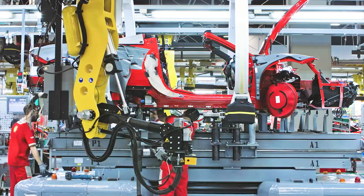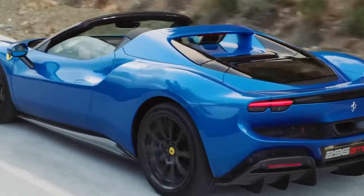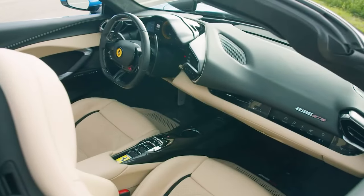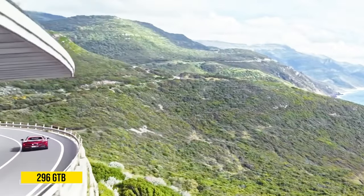So, what makes the Ferrari 296 GTS special? It's a Ferrari, so that makes it pretty special right away. More than that, it's a mid-engined Ferrari — the latest in a long line of vehicles that have helped define the brand. Even by F-car standards, the 296 GTS and its hardtop twin, the 296 GTB, are quite unique.